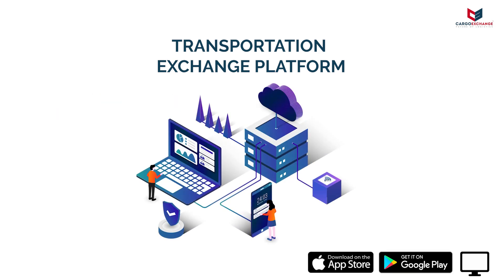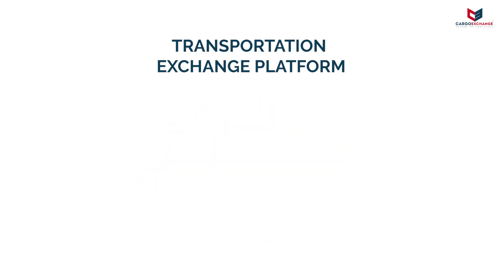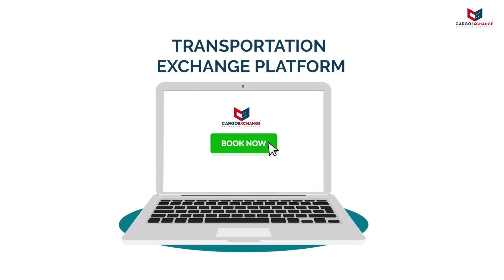The solution is available on all platforms including Android, iOS and web. The indenting process starts with the user creating an order using your booking form.